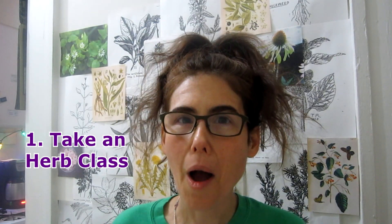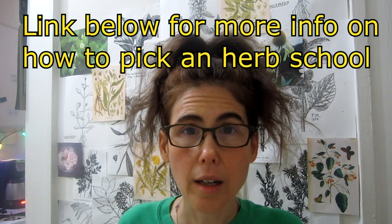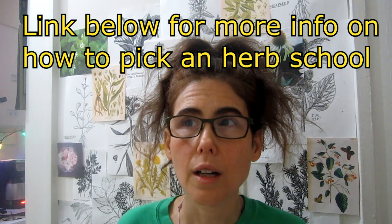The first one is to take an herb class. You can take a longer class — some of them are three months, six months, nine months, a year. You could take a day class. I took a day class, and a lot of those classes cover herbs in your area and give you several of the more common, easier herbs to study to get you started. You can pick the one that really interests you first to go deeper on.